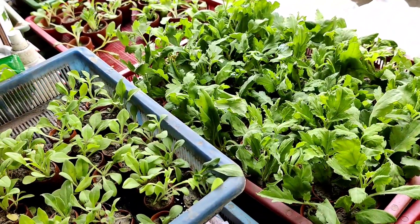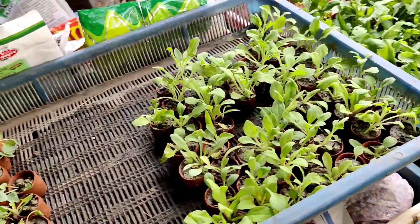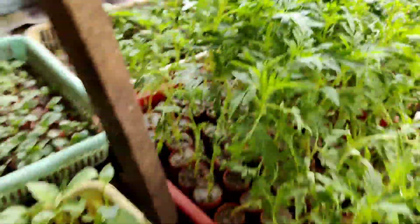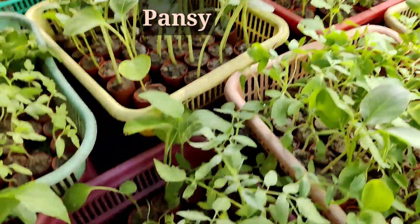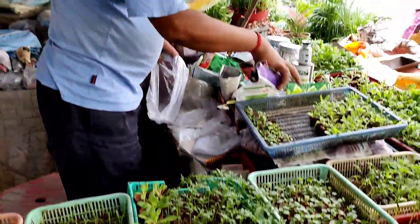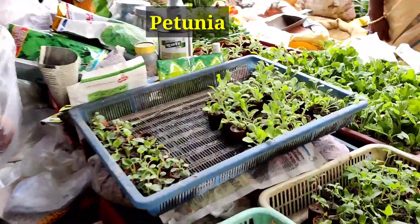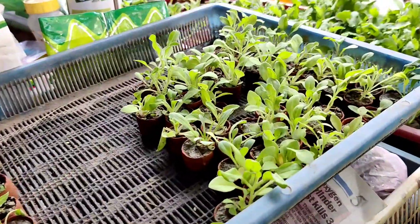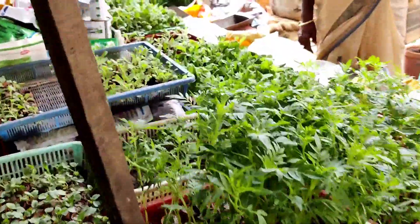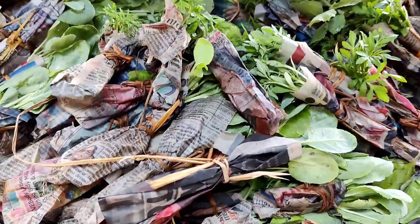This is the petunia at five rupees only in small pots. If you buy without any pot, then you can buy at three rupees each. These are fancy variety petunias with lots of beautiful varieties. Petunia in a one-and-a-half-inch pot is ten rupees, and petunia comes in different varieties.